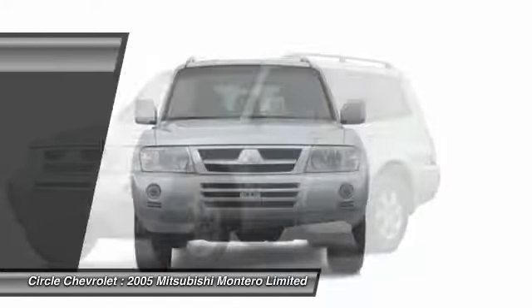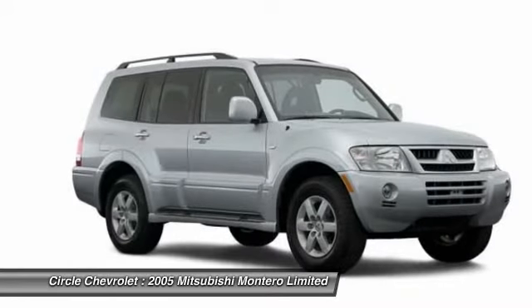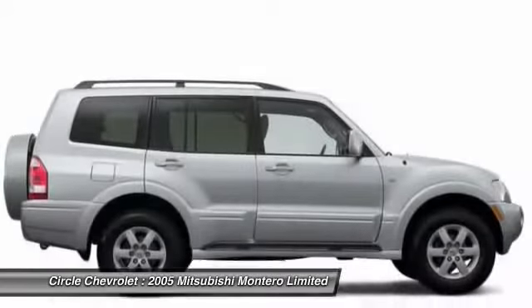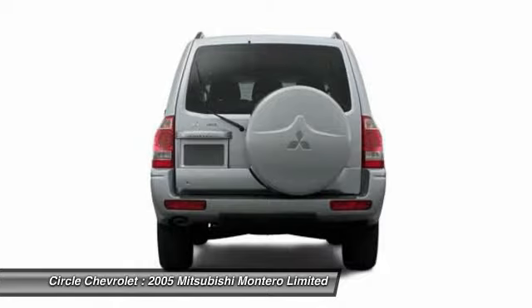The 2005 Mitsubishi Montero. The Mitsubishi Montero Sport is a mid-sized SUV built for off-road and daily commutes. The powertrain and suspension let you tackle more than your ordinary dirt road, while interior amenities let you and your passengers travel in comfort.